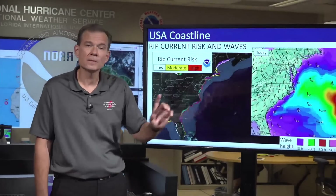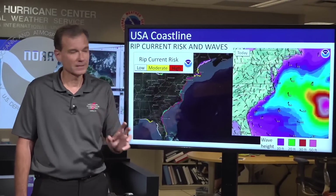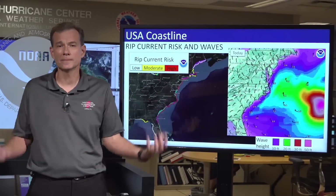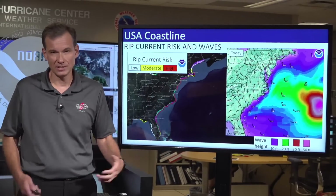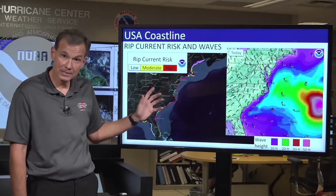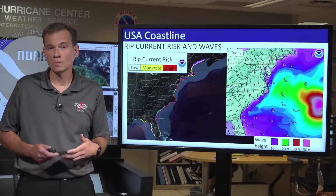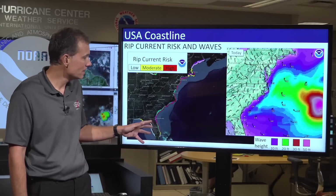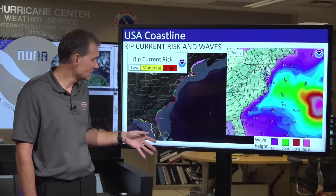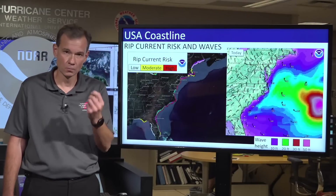Switching gears — we've talked about this all week. With a major hurricane like this over the open waters of the western Atlantic, it churns up the seas substantially. Those waves then propagate to the west and strike the east coast of the United States, producing substantial rip current risk. This map has gotten substantially more red, and now basically the entire east coast is at a high risk of rip currents.